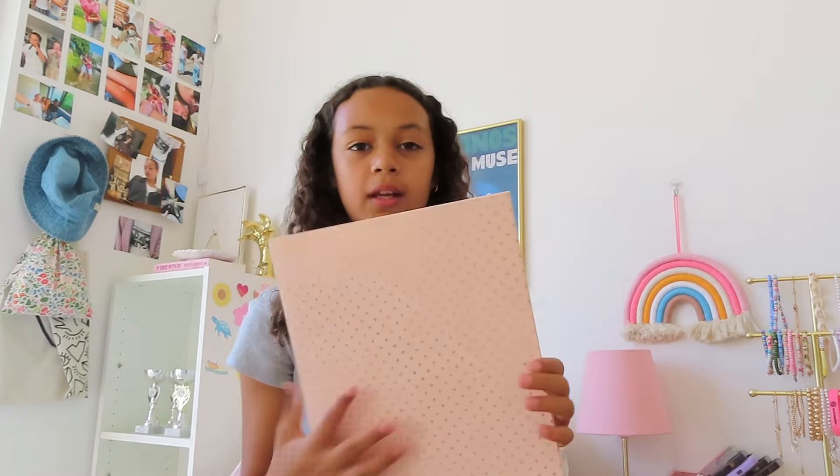Now we're going to stationery. I got this pencil case — it's a huge fat zipper one. I thought it was really cute. I had this last year but I lost it, so I grabbed a different colored one and I think it's super cute.